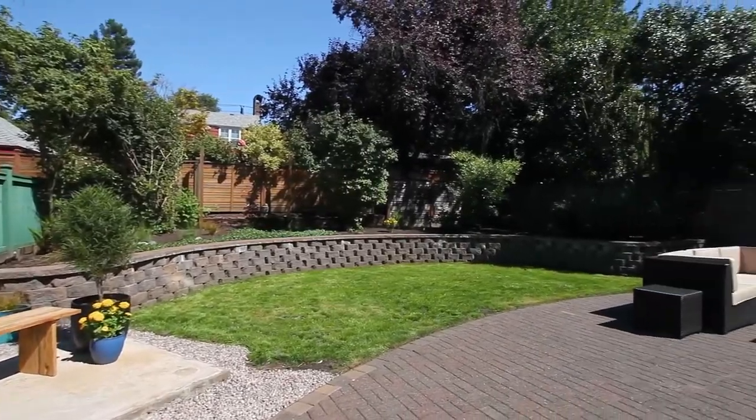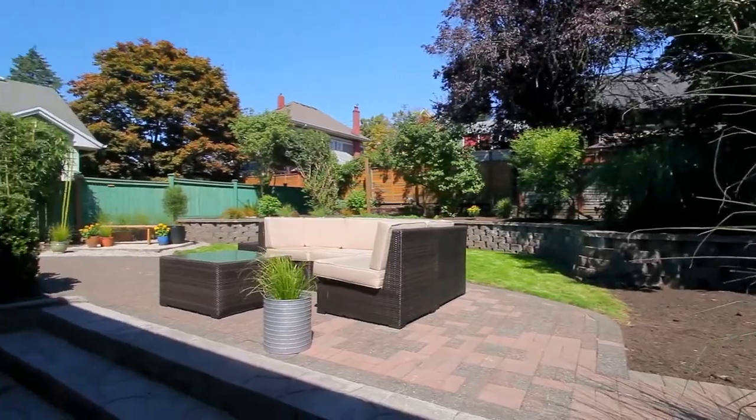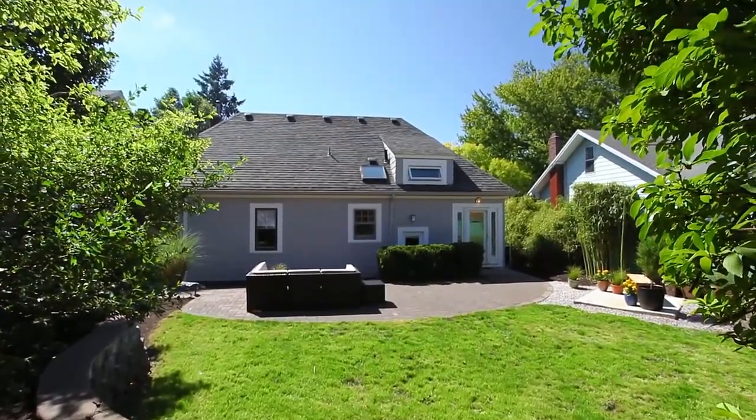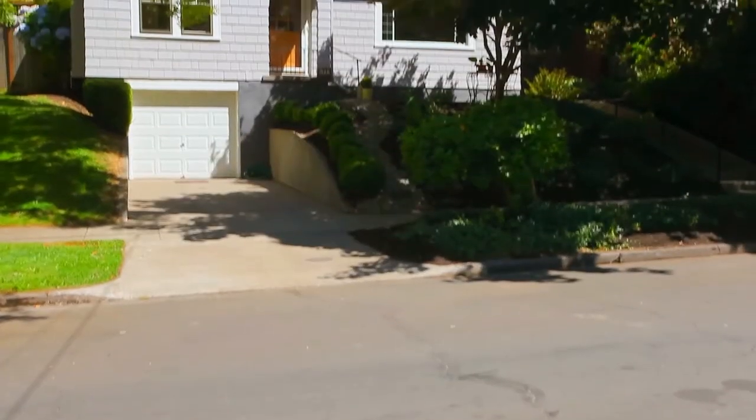You can entertain or just relax in the large well-maintained fenced backyard, complete with a patio and raised planting areas. It's all here on Floral Place and it's ready for you to call home.